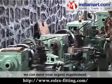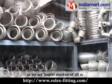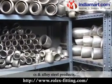We can meet your urgent requirements with immediate delivery, as we are the largest stockers of all SS, CS and alloy steel products.